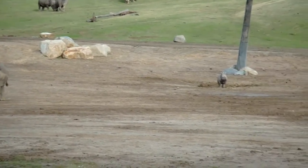Now mom, for comparison, weighs about 4,000 pounds. So she has a lot of growing to do.